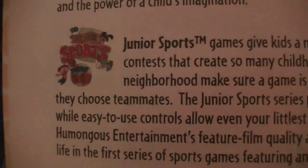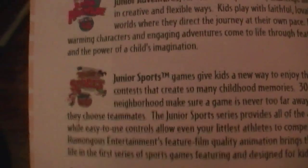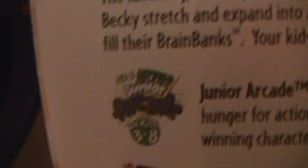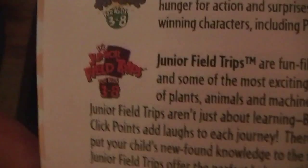We got Junior Adventure, Junior Sports — which I didn't care about then and I don't care about now. That's the only part of Humongous that remains. Big Thinkers — I always wanted one of those but never got one. Junior Arcade — really, really good games, I haven't played those in years. And Junior Field Trips — love those with good old Buzzy and the Knowledge Bug. There's Freddy Fish 3, the game we just got.